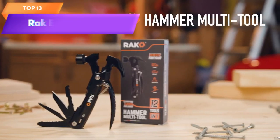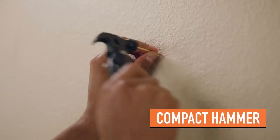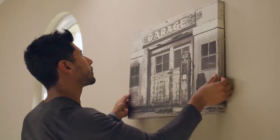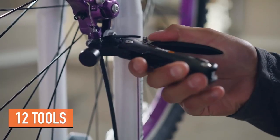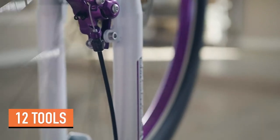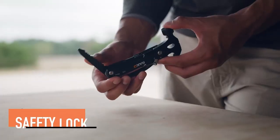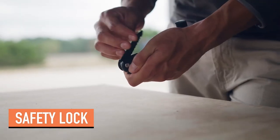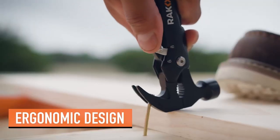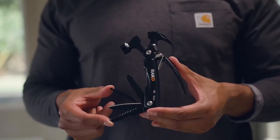Top 13 is a compact and versatile tool that makes a great Father's Day gift for dads who enjoy home projects, camping, or other outdoor activities. It features hammer pliers, wire cutters, a saw, a knife, a file, and multiple screwdrivers in one convenient tool. It is made from high-quality stainless steel and comes in a stylish black design. The RAK Hammer Multi-Tool is a unique and practical gift that is sure to impress any handyman or outdoor enthusiast.